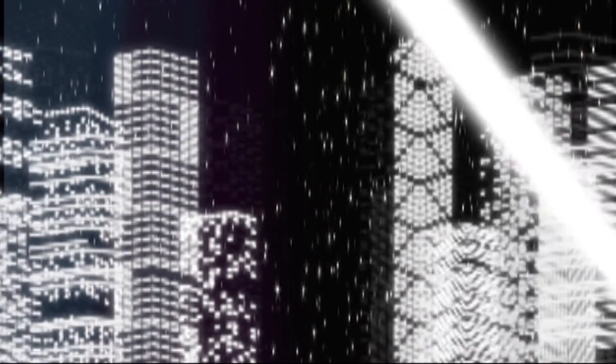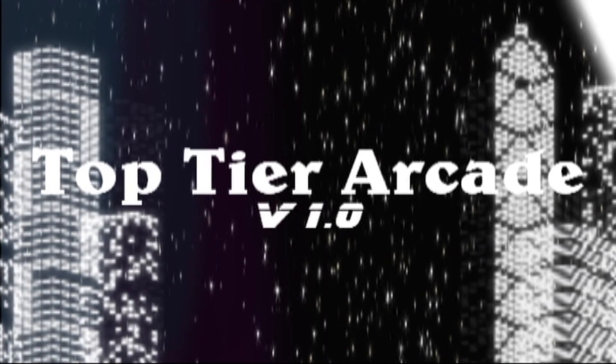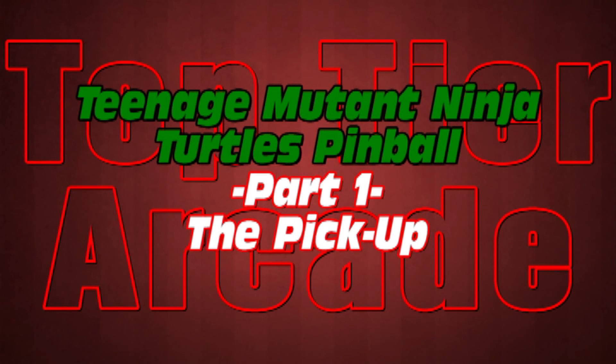Welcome! You guys, what's up? Welcome back to Top Tier Arcade. My name is Steve and we're back in the car because we're not going back on tour. We're actually going to pick up my first pinball game. Yes, I'm super excited. I'm stoked.